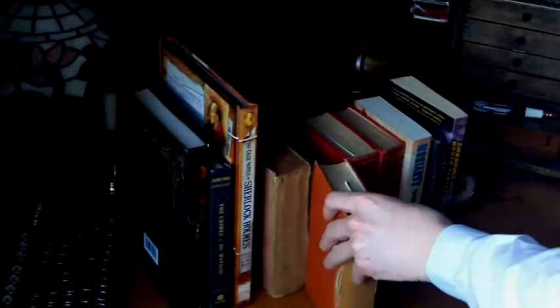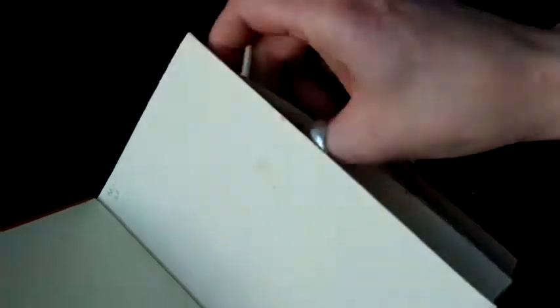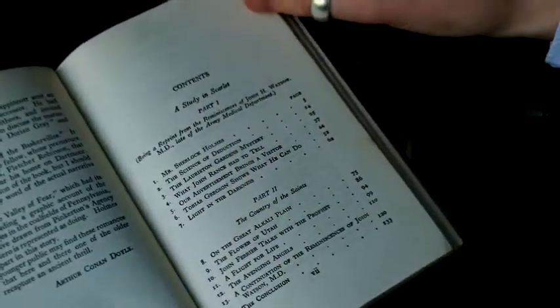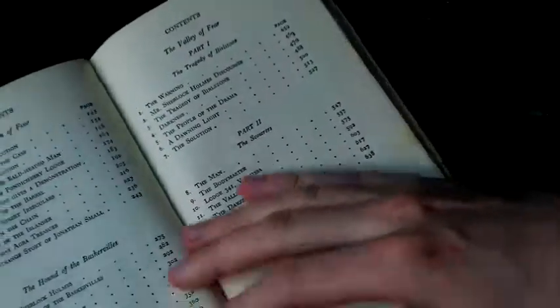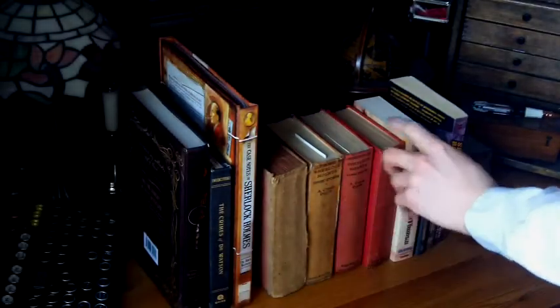I've read quite a few of the stories over again and then I had a little hunt on eBay for the matching sets. I got this one — the long stories — so this has got the four novels in it: A Study in Scarlet, The Sign of Four, The Hound of the Baskervilles, and The Valley of Fear. Pretty cool. These ones were all approved by Arthur Conan Doyle before he died — I think they were published in the 1920s.